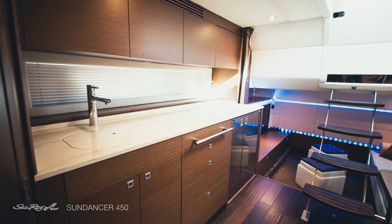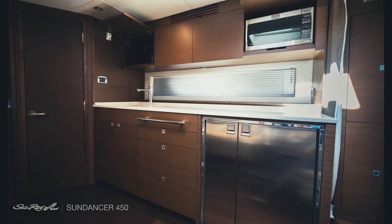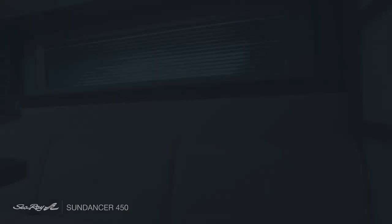In the galley you will find a stainless steel Isotherm fridge, a wet bar and sink, a gourmet-ready range and Corian countertops.